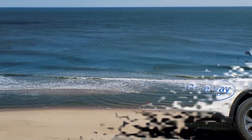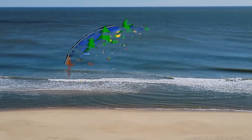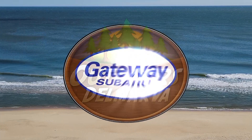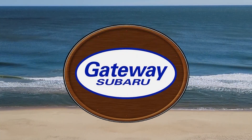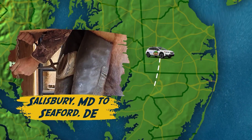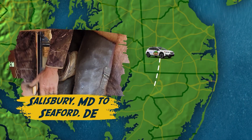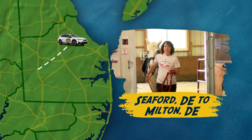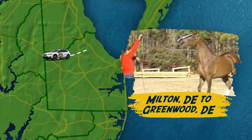Enjoy the show. This is Outdoors Delmarva, presented by Gateway Subaru, higher standards. This week, our journey begins in Seaford to meet farrier John Whaley. We head down the dusty trail to Southern Delaware Therapeutic Riding in Milton. Scorchy Taws takes us to Adandy Farms in Greenwood. And we circle the wagons back to Seaford for riding lessons at Singletree Stables.